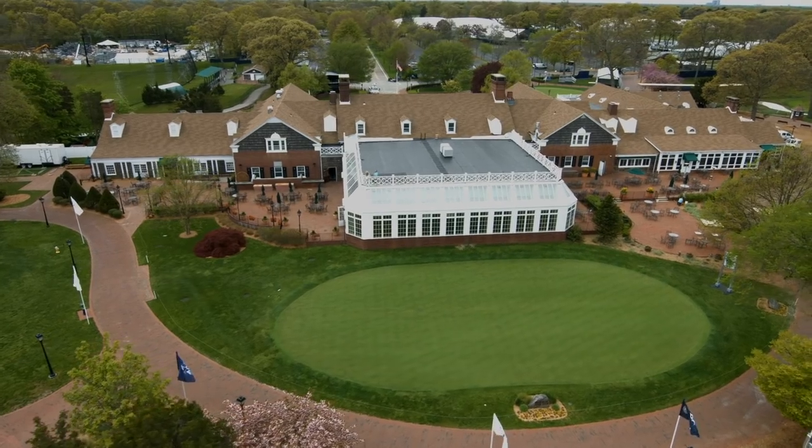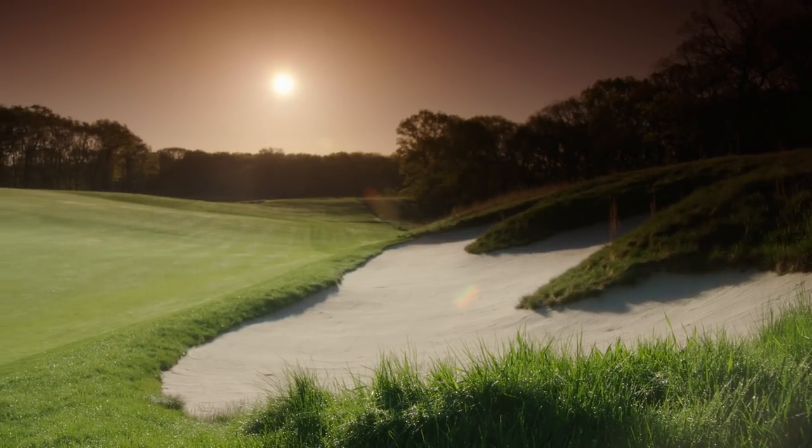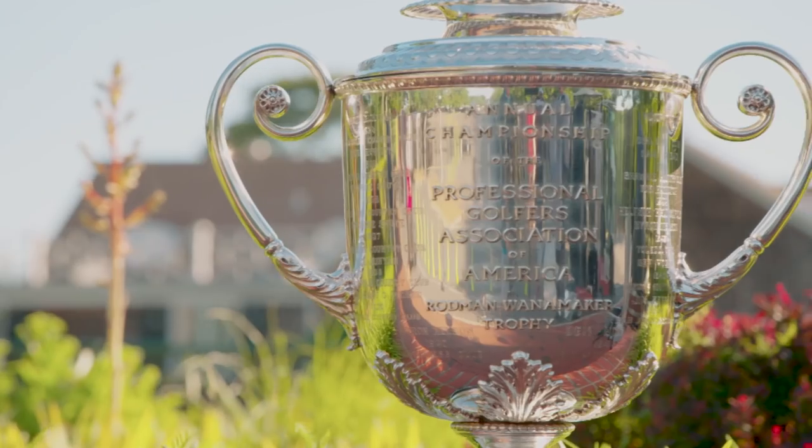Bethpage is renowned, I think, mainly because it's a ferocious course. To look at these holes and the layout, just realize that there's not a weak hole in the golf course — and a great test for championship golf.